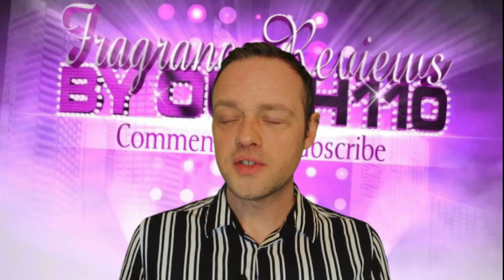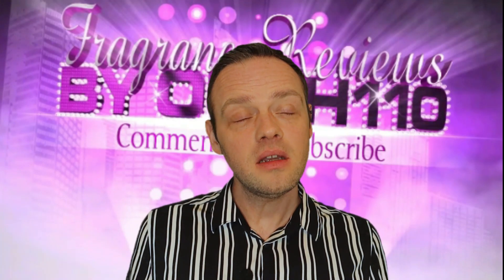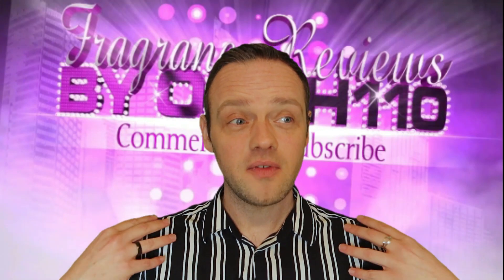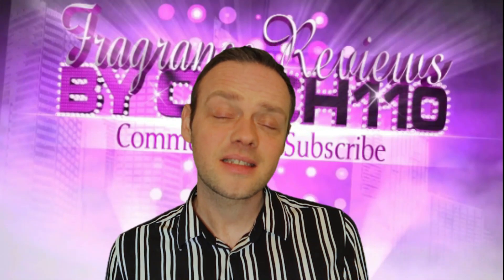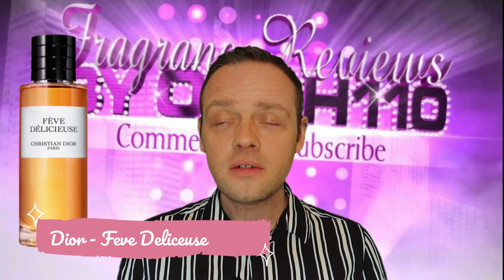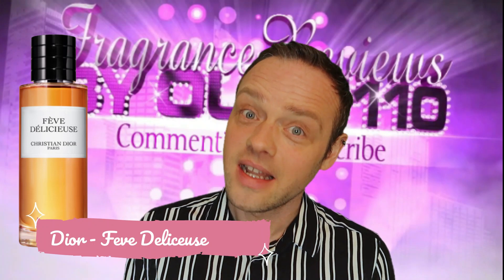I'm going to start with probably the most famous and obvious one, also one of the most well-loved Tonka fragrances, and I think it's probably my favourite on this list. It is called Fève Délicieuse and it's by Dior. Don't roll your eyes — it has to be on the list.